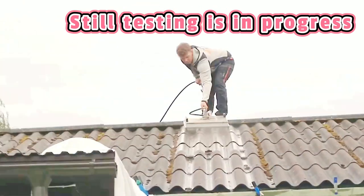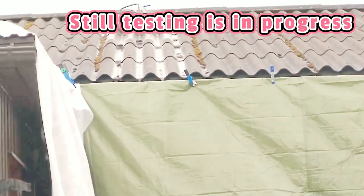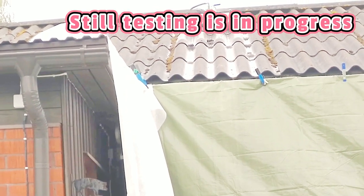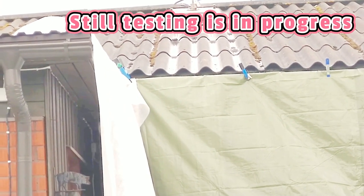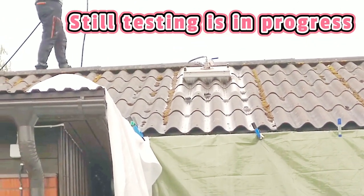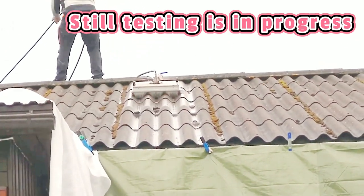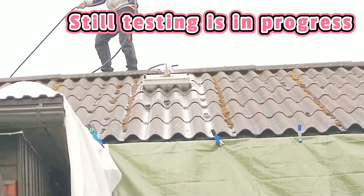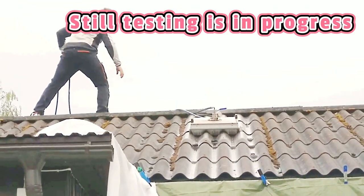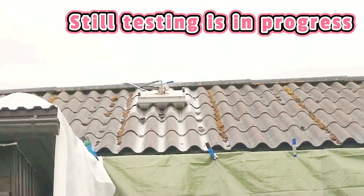You can see the cleaning happening now. There is one automatically operated and one hand-operated tool. The brushes are designed to fit the specific type of roof. During the inspection they already checked everything.